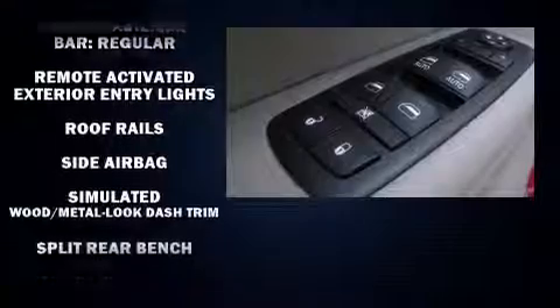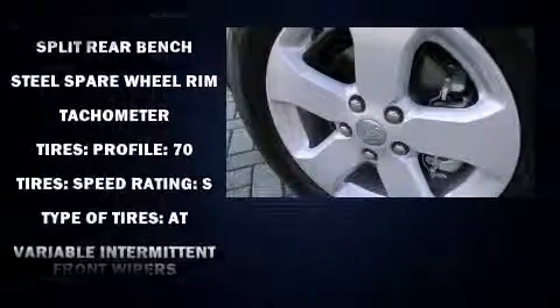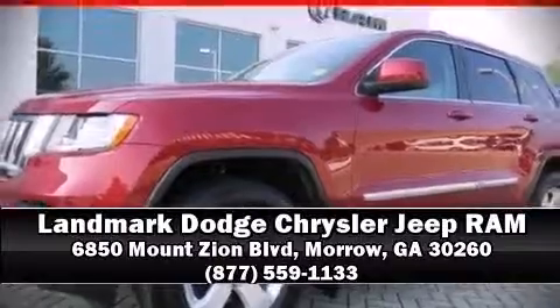This vehicle has achieved certified pre-owned status by passing Jeep's rigorous certification process. Our knowledgeable sales staff is available to answer any questions that you might have. We are here to help you.